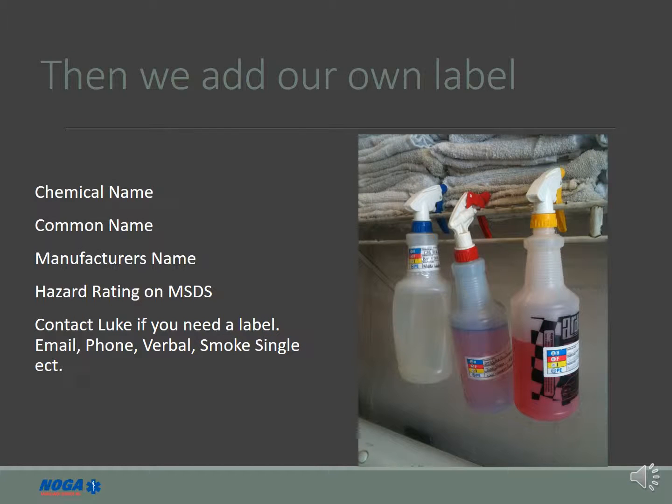Labels list the chemical name, common name, manufacturer's name, and hazard rating from the MSDS. They are designed to provide you with the information you need to safely handle the chemical and locate the MSDS. If you notice any container not properly labeled, please contact Luke DeRosa to obtain the proper label.